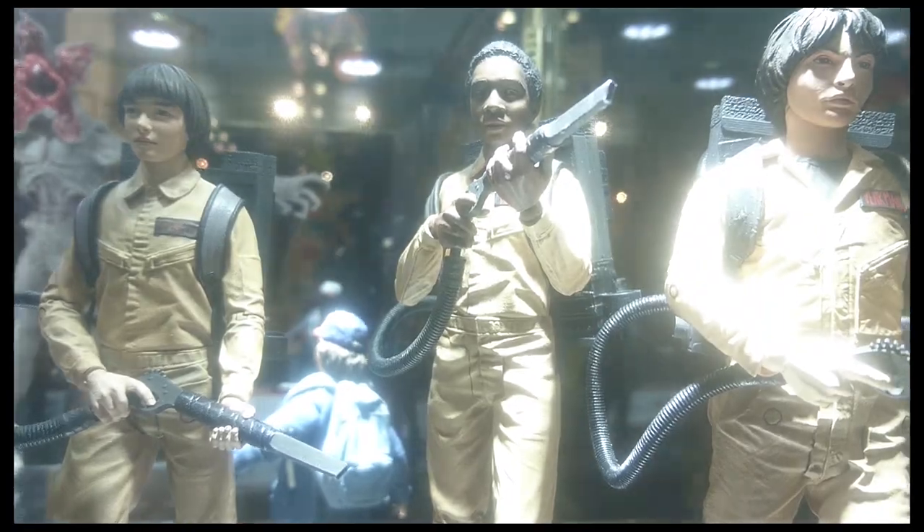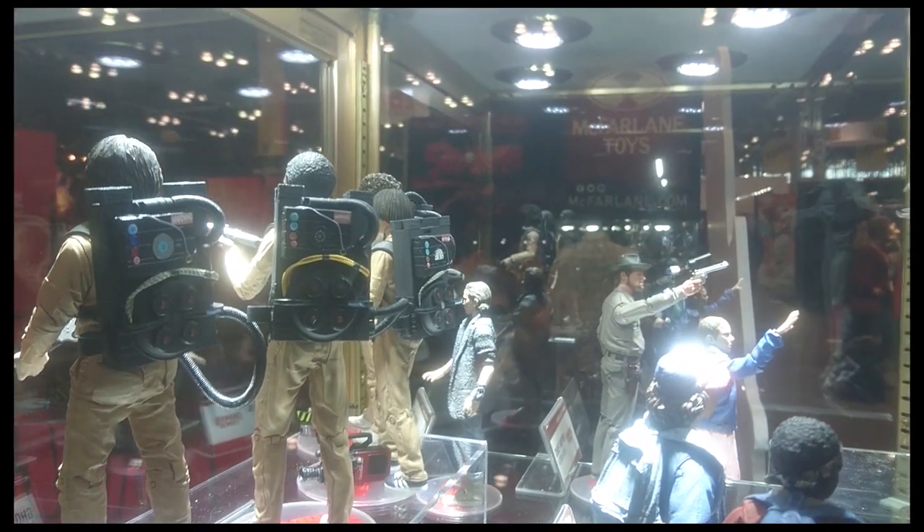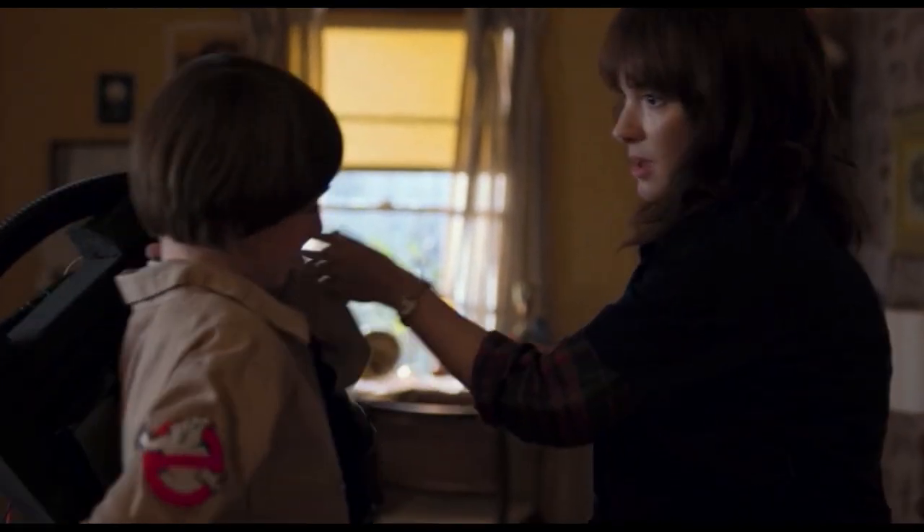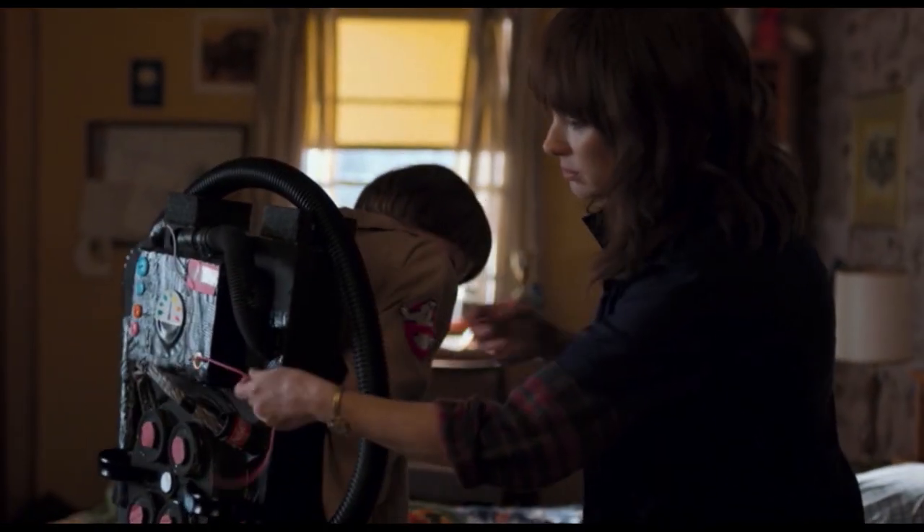We're really excited about it. Each proton pack is specific to each kid, so the moms are the ones who designed the actual packs and the suits. We had to make sure we got those exactly right to make the moms happy, to make the kids happy. Each one is specific to each kid.